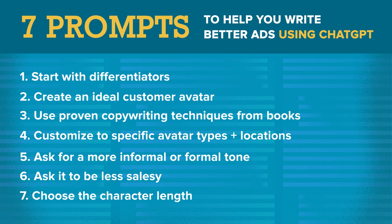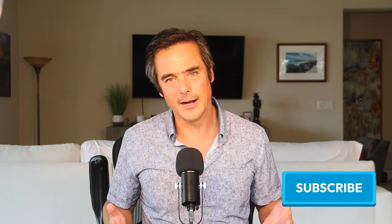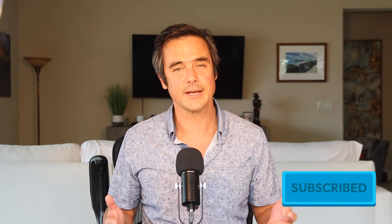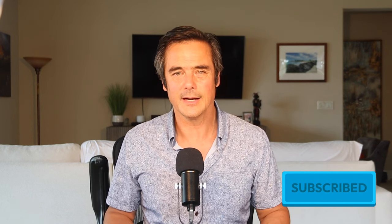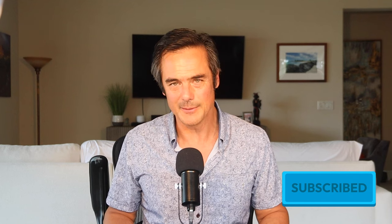If you like what you heard today, click on subscribe. We have a lot of great information on digital marketing and social media. I hope you enjoyed your time — thank you so much.